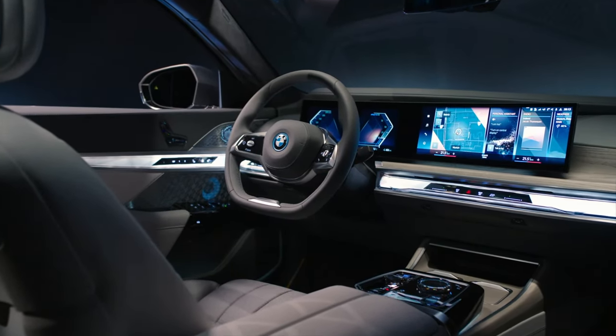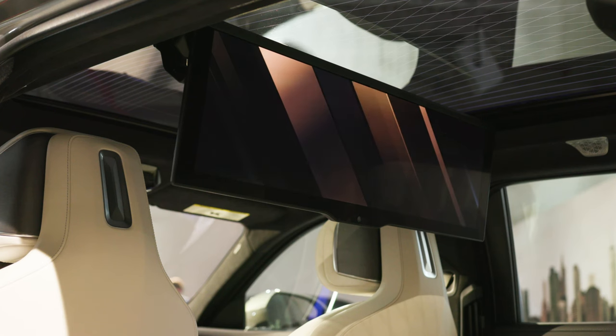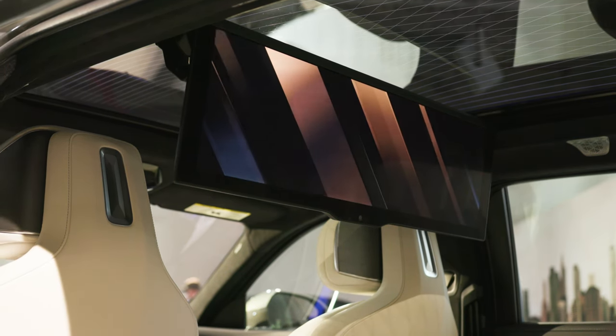In the rear of the BMW i7, we are introducing our new theater screen. The theater mode sets the scene for the most outstanding and immersive entertainment experience on four wheels.